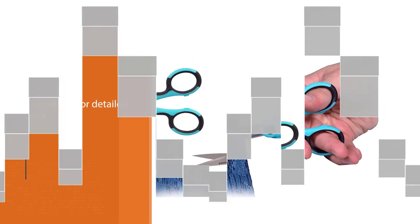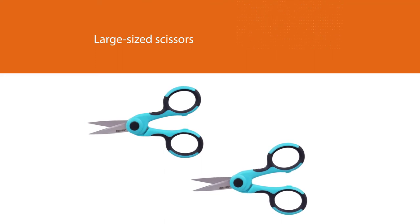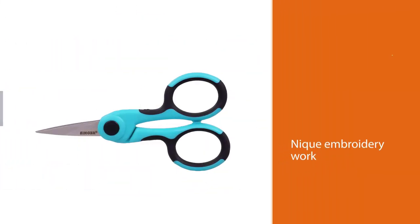You'll love the Nano Tip, which is specialized for detailed work. Singer has other large-sized scissors if that is what you want. The scissors are also appropriate for tailors who want to do unique embroidery work.